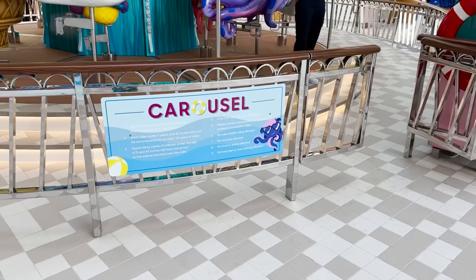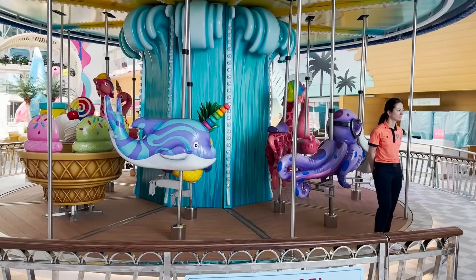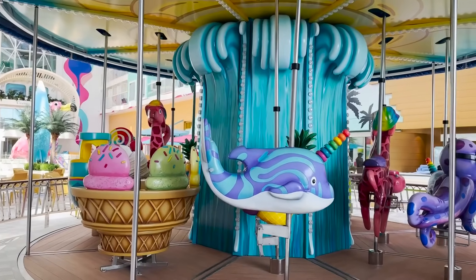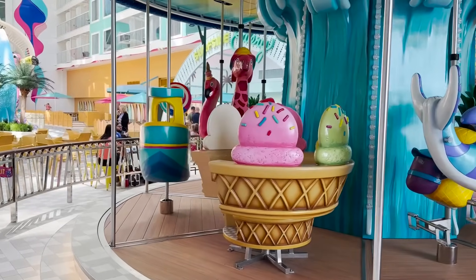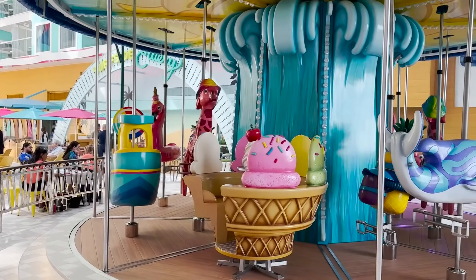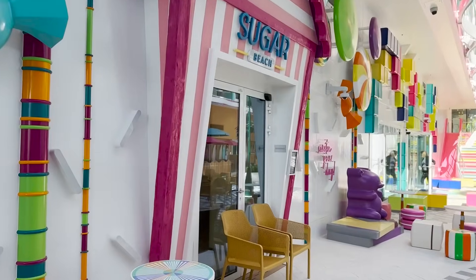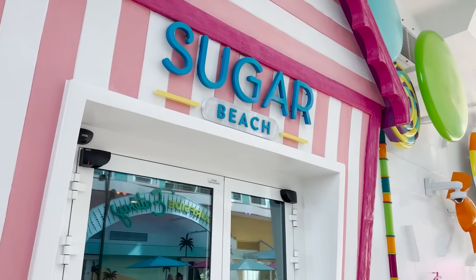A returning favorite from the Oasis class Boardwalk — the carousel — is now here in Surfside with a different nautical-creature style and fun colors. They even have a bowl of ice cream that spins like a teacup. Riding the carousel is free and included with your cruise fare. Especially fun at night when it's all lit up.